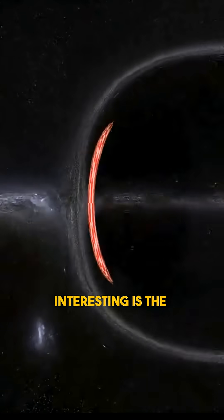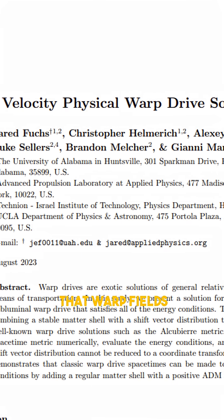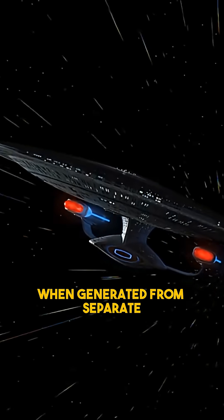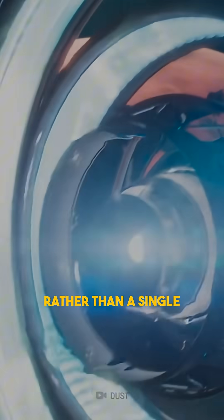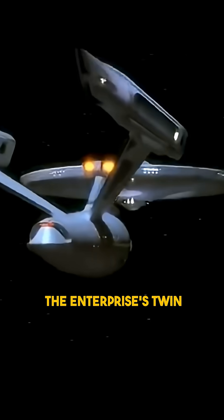What's especially interesting is the role of geometry. New studies indicate that warp fields may be easier to model and control when generated from separate, widely spaced engines rather than a single central structure — a configuration that closely resembles the Enterprise's twin warp nacelles.